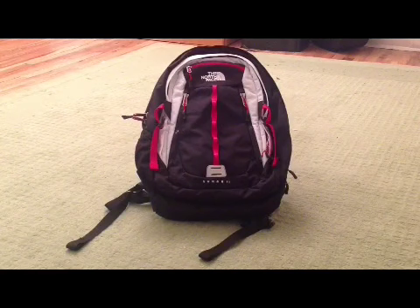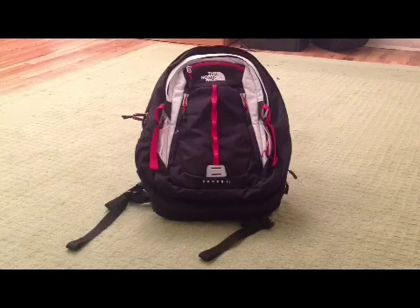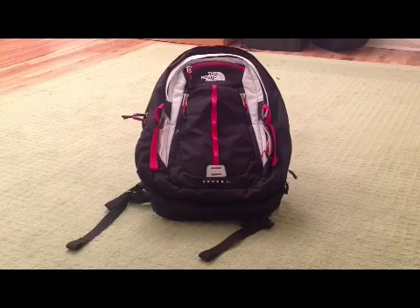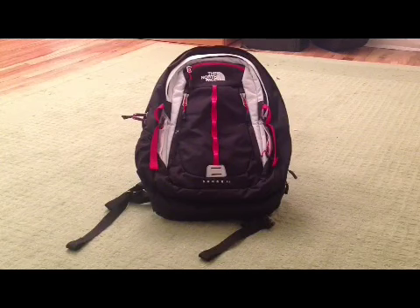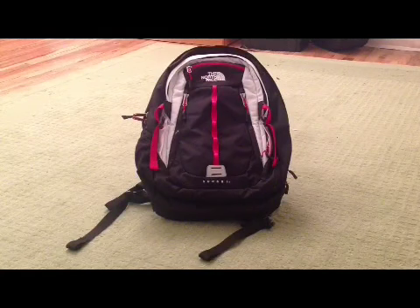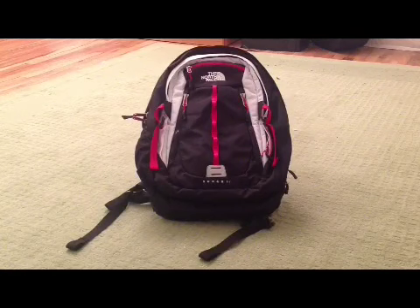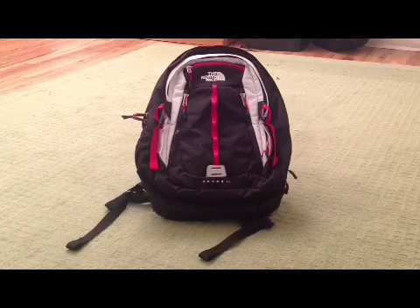Hey, this is Reptile with iPods22, and I haven't done a video in a while — at least like a good, real one. I just got this new backpack, pretty psyched about it, it's really nice. I'm going to do a quick review of it, especially because there's only one other review on YouTube of this backpack, and all the other North Face bags seem to have a lot of videos — except for this one. So, yeah, we're going to go into it.